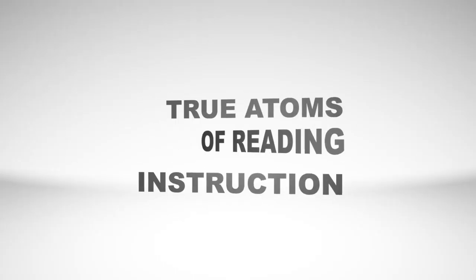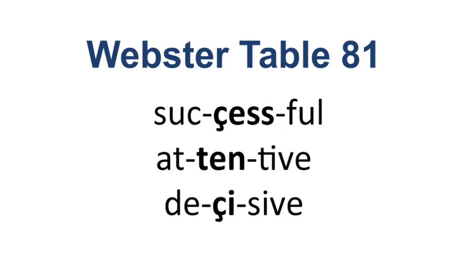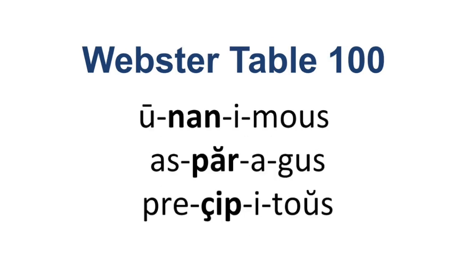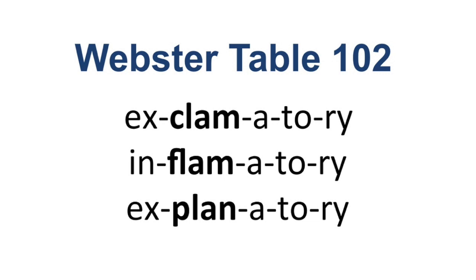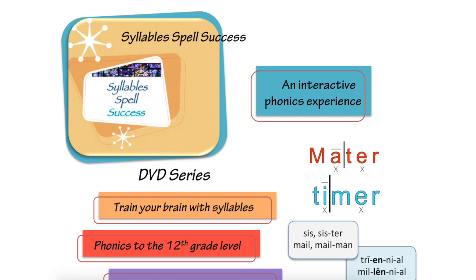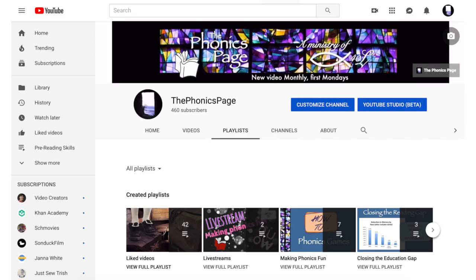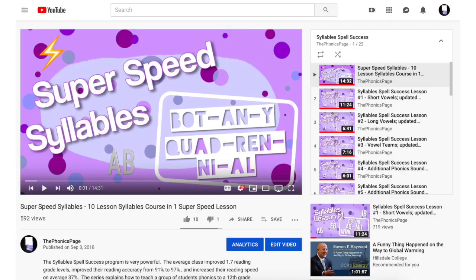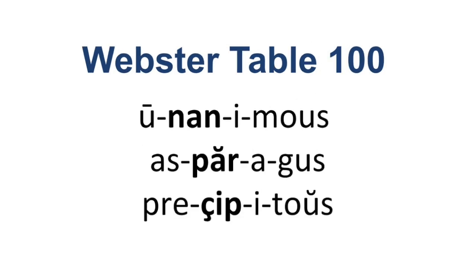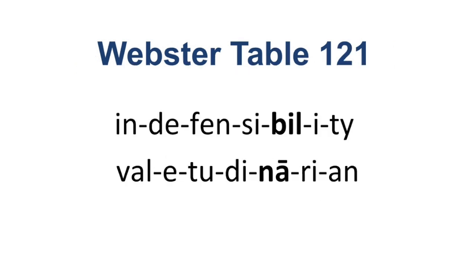Extra credit: syllables. Syllables are the true atoms of reading instruction — they're even more focused on sound than regular phonics. Noah Webster used to teach by syllables in his Blue-Back Speller, which was used to teach both reading and spelling. When I added syllables in with my remedial students, they started reaching much higher grade levels and were able to sound out anything and tackle any word with confidence. I've developed a program that adds basic phonics to syllables called Syllables Spell Success, and it's free to watch on my YouTube channel. If you watch through it, you'll truly understand how phonetic English is, how the whole system works together, and how you too can use the power of Webster and the power of syllables to improve your students' reading abilities.